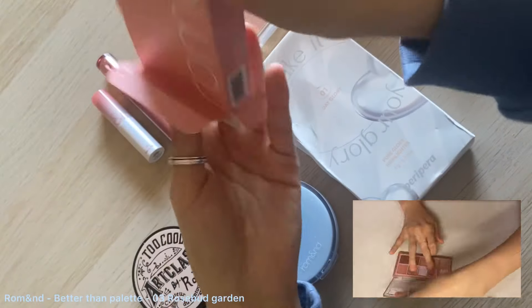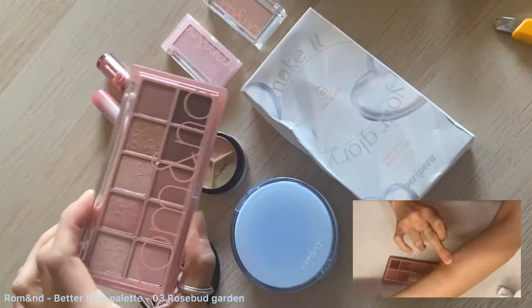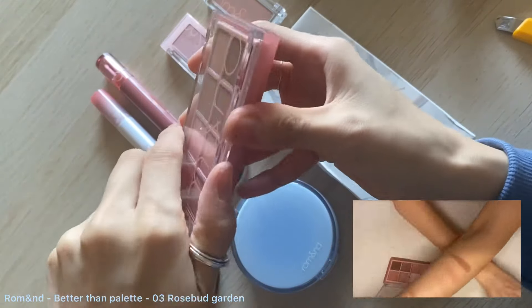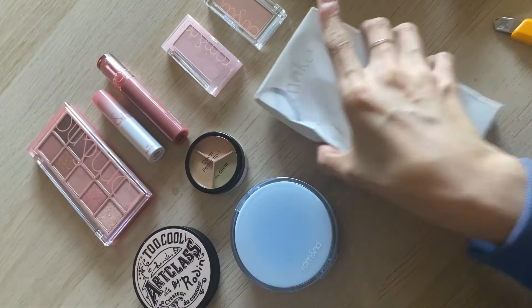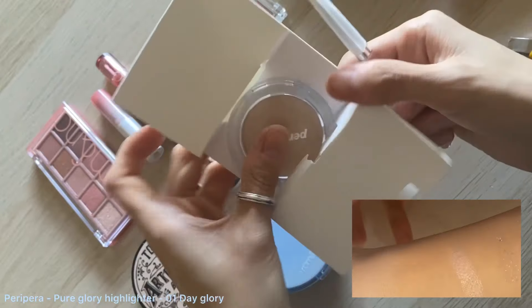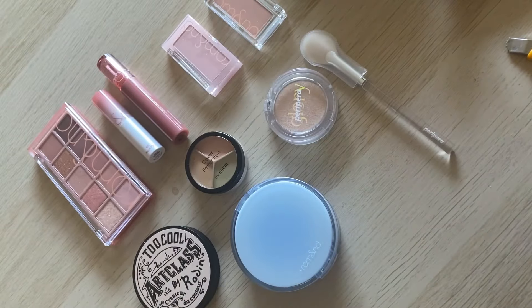The palettes — I have mixed feelings. The matte ones are pretty nice, blend out really well, feel soft and creamy. But the glittery ones feel too gritty for my taste. And then we have the highlighter from Peripera. Not much to say about it — it's a highlighter, it does its job, and that's it.